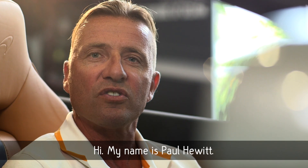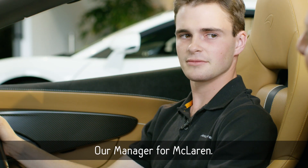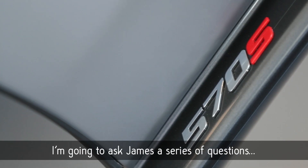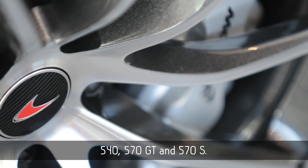Hi, my name's Paul Hewitt, General Manager for McLaren Gold Coast. Sitting in the cockpit today of the new 570 Spyder. With me is James Reid, our manager for McLaren — all things encyclopedic in relation to this new car. I'm going to ask James a series of questions to see what this car can deliver, more so than the other models in the range: 540, 570 GT, and 570S.